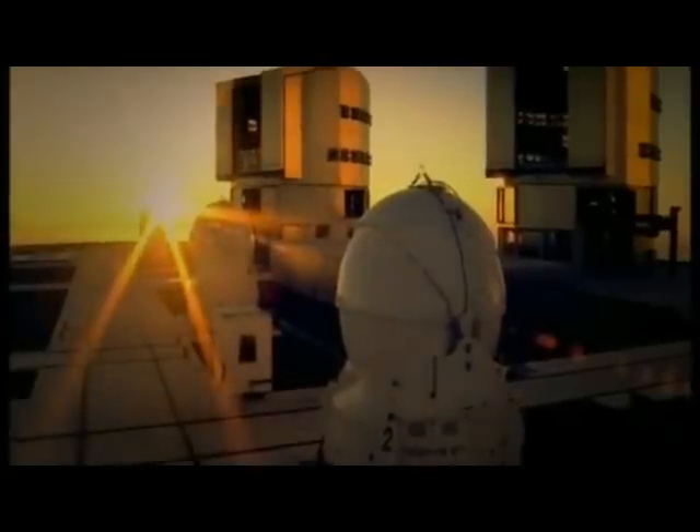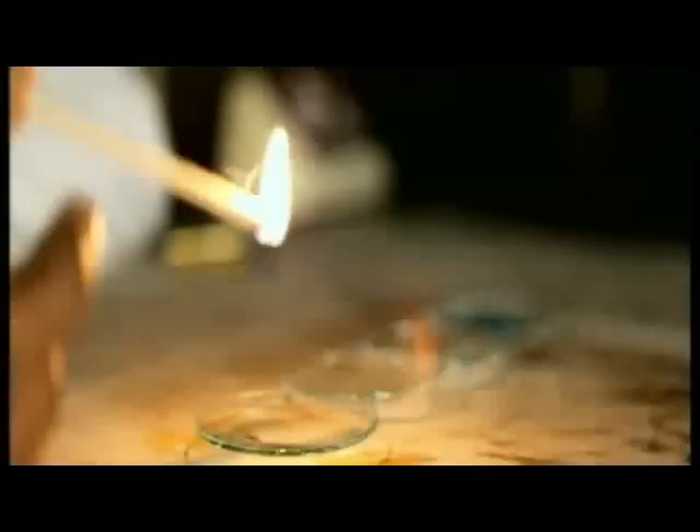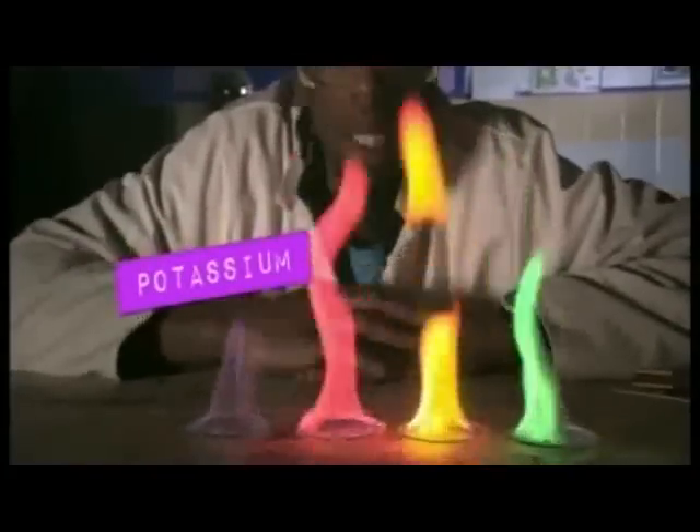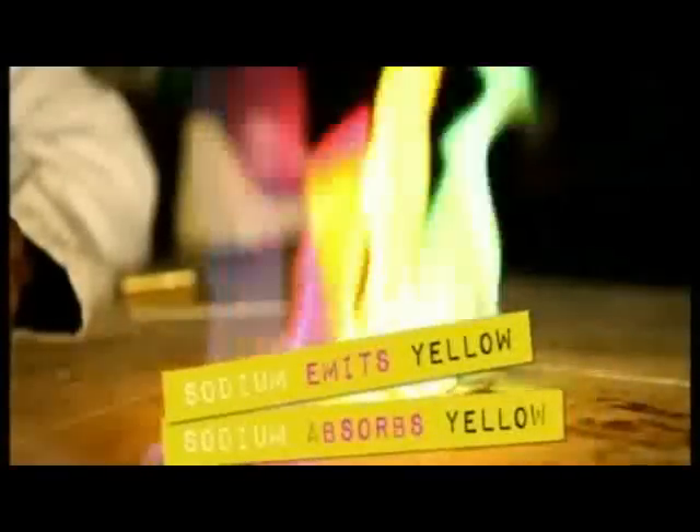This simple homemade spectrometer is surprisingly similar to the equipment scientists have used to observe the light being emitted from the Sun. We can learn more about the light the Sun emits by observing the colors produced in the flames of burning elements. By burning compounds containing different elements, we can see that they each have their own characteristic color. Potassium gives a lilac flame, lithium gives a red flame, sodium gives a yellow flame, whereas copper gives a greenish-blue flame. Each element not only emits a certain type of light, it will also absorb the exact same color of light.